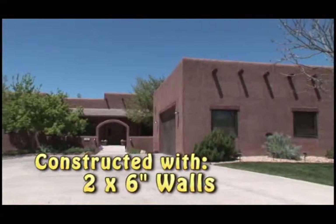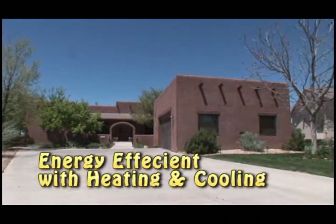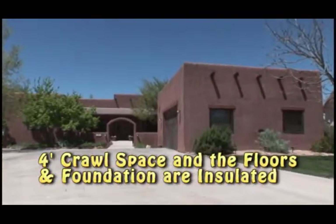Constructed with two-by-six walls, energy-efficient windows, and passive solar design, this home is energy-efficient with heating and cooling. The entire home has a four-foot crawl space, and the floors and foundation are insulated.